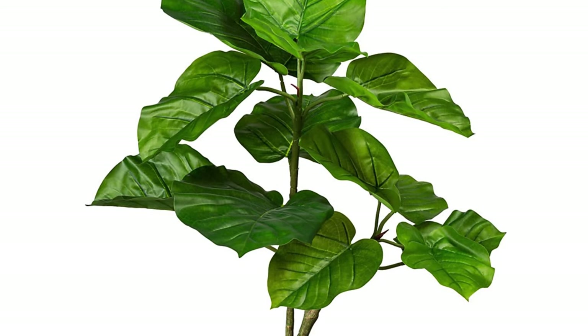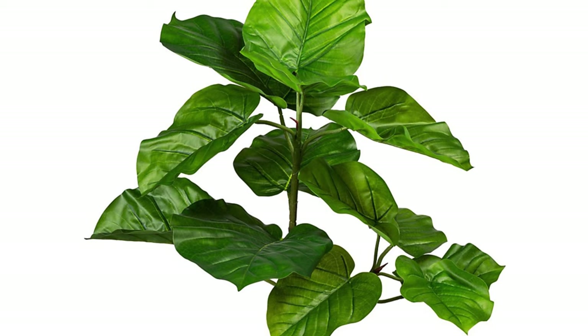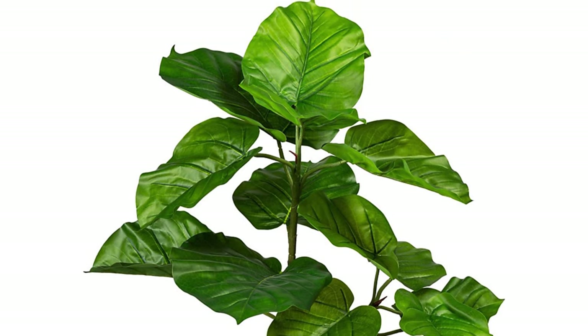This plant is rarer than your fiddle leaf fig or ficus elastica, but you should still be able to find it from a good seller online — they're going for about £50 for a medium-sized plant, so well worth the investment. I think this plant will eventually replace the fiddle leaf fig in popularity and will become more and more common because of those heart-shaped leaves, so look out for more of these in your local garden centres in the coming months.